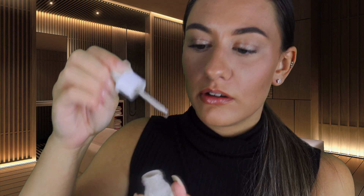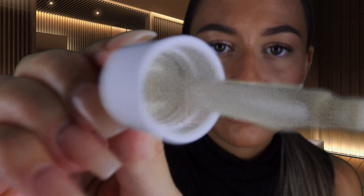Just going to tilt this onto the skin and then gently massage the product in.